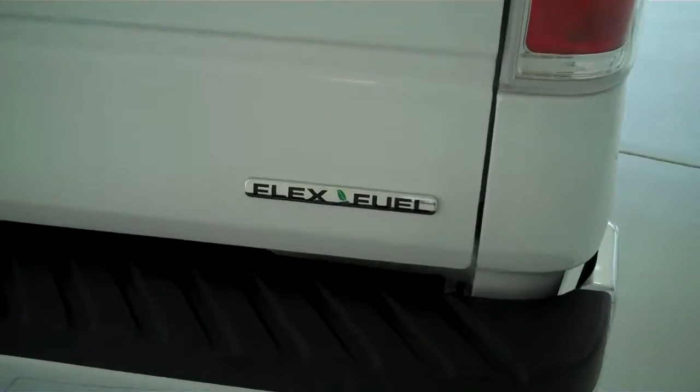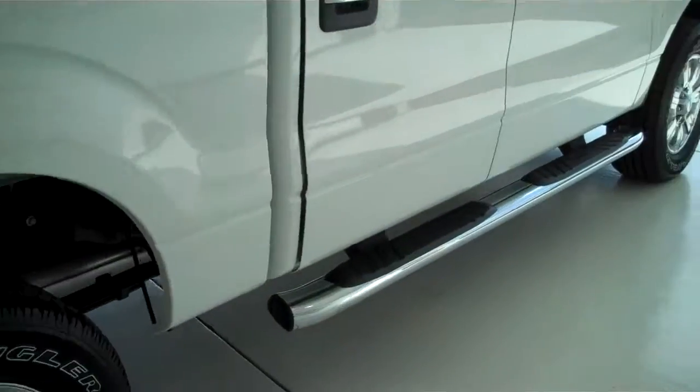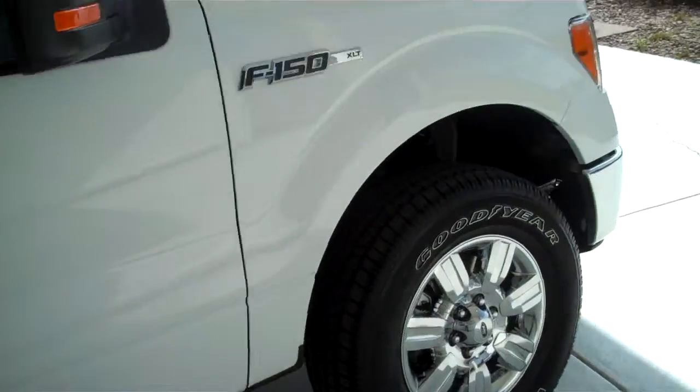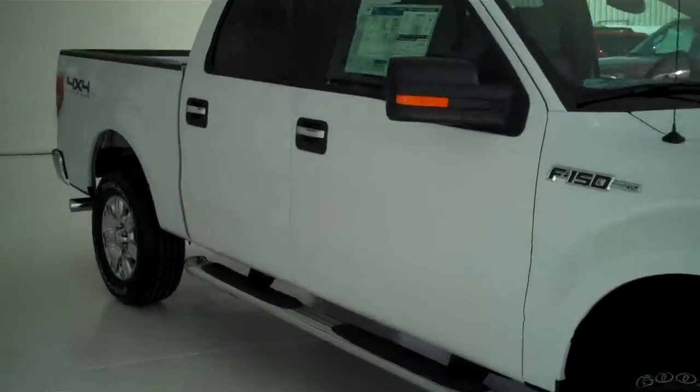This is the XLT package. You can see this truck at mhford.com along with our total inventory, or you can come out and see us personally at the big corner of 119th and Kellogg. We'll be looking for you. Thank you.